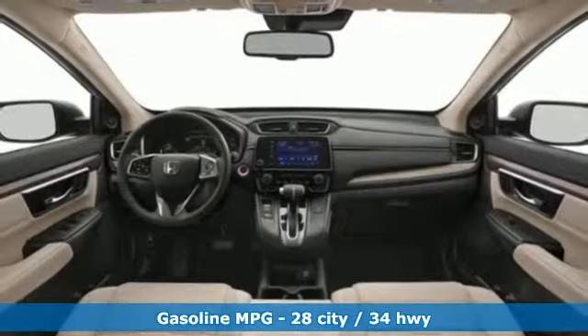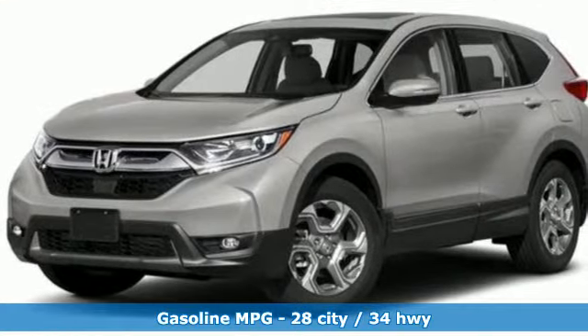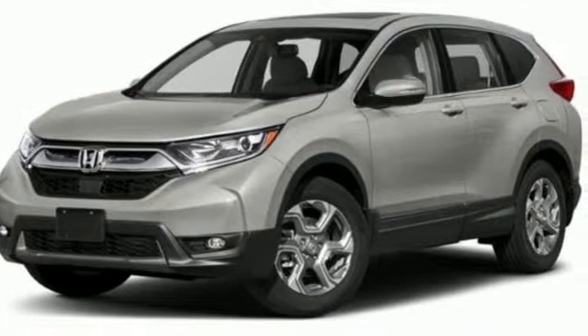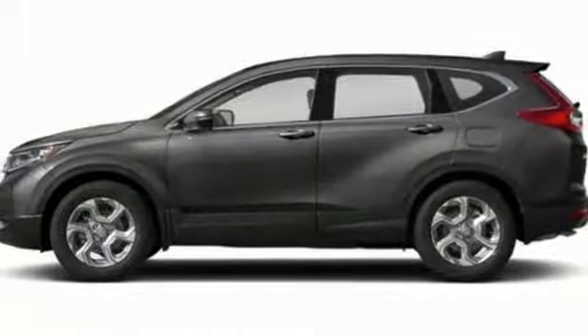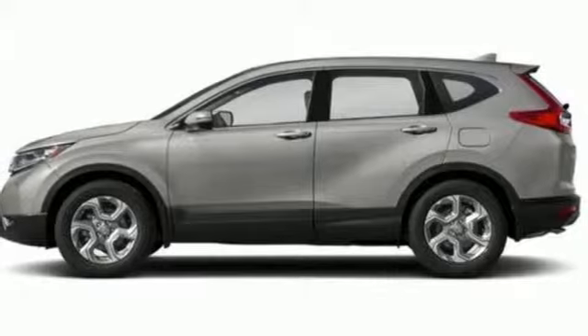A great vehicle is comprised of great features, like these: streaming audio, power heated mirrors, front heated leather bucket seats, auto-dimming rear-view mirror, doors and push-button start proximity key, and dual-zone climate control.